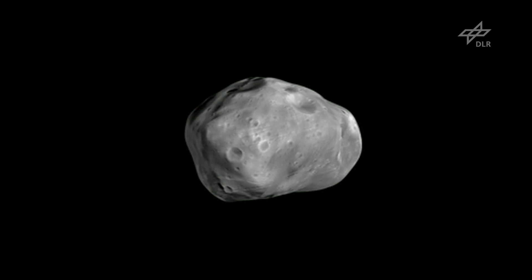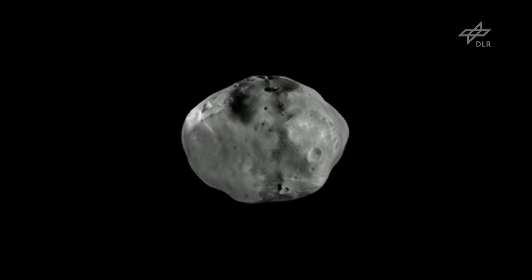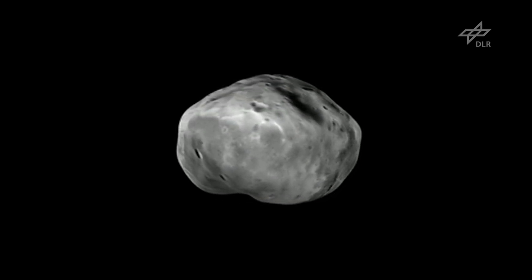For Phobos, we have derived a new shape model, which helped to improve the volume estimate. And from this, it was possible to assess the interior structure of Phobos.